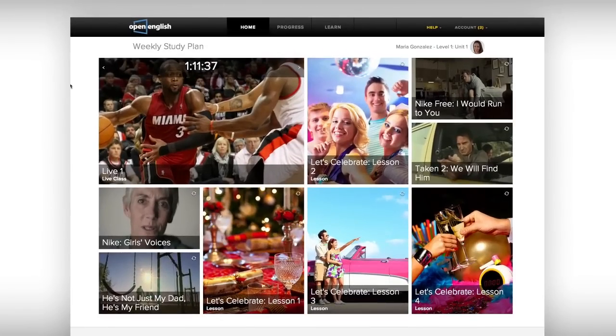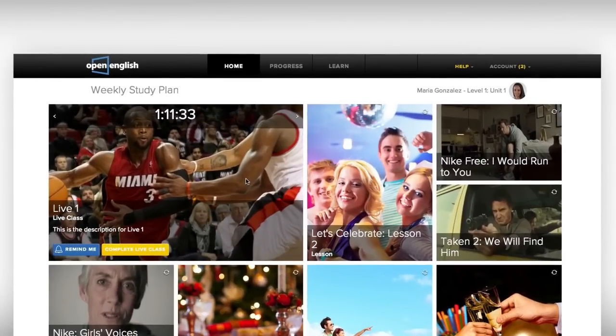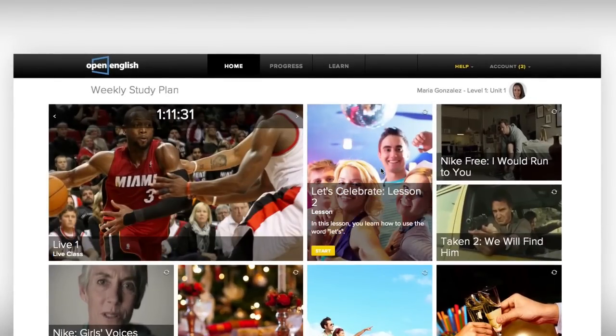Here's your weekly study plan with three different activities to choose from: live classes, lessons, and practice.